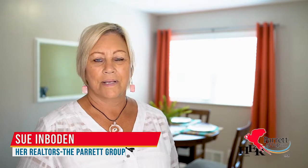Hi, come on in. If you've been looking for a ranch home with a little space to entertain, then look no further. I'm Sue with the Parrot Group and I'm excited to show you this ranch home in Lincoln Village North.